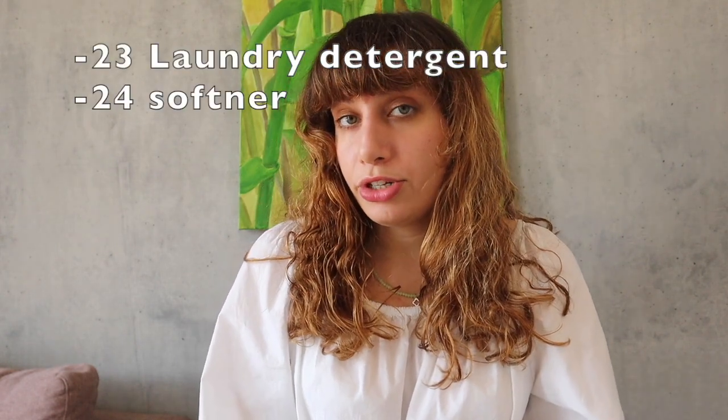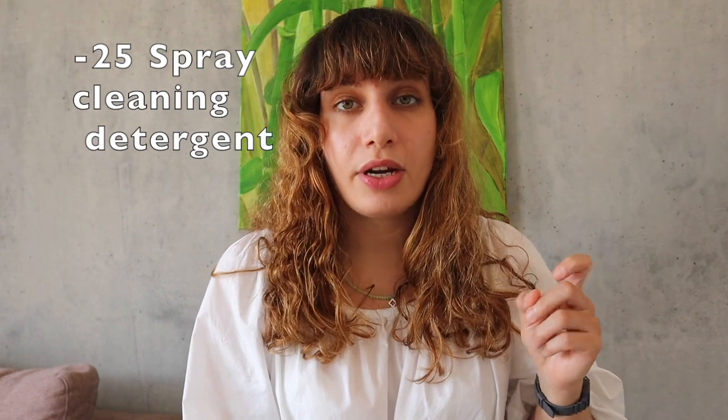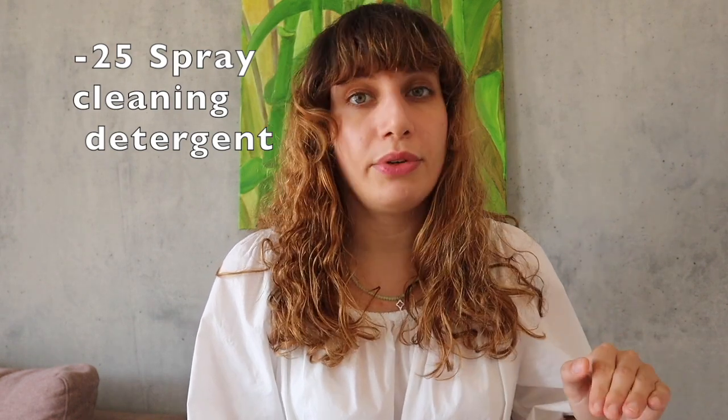Liquid clothing detergent and softener are two things that come in extremely sturdy single-use plastics. I've avoided buying them for years — I just buy normal washing powder that comes in paper packaging. The spray detergents are another thing I'm not going to ever buy again. I've bought the tablets that you can just drop in the water and they dissolve.